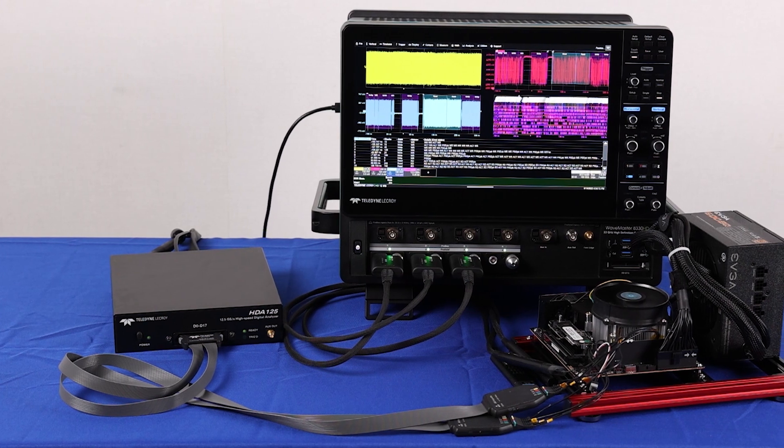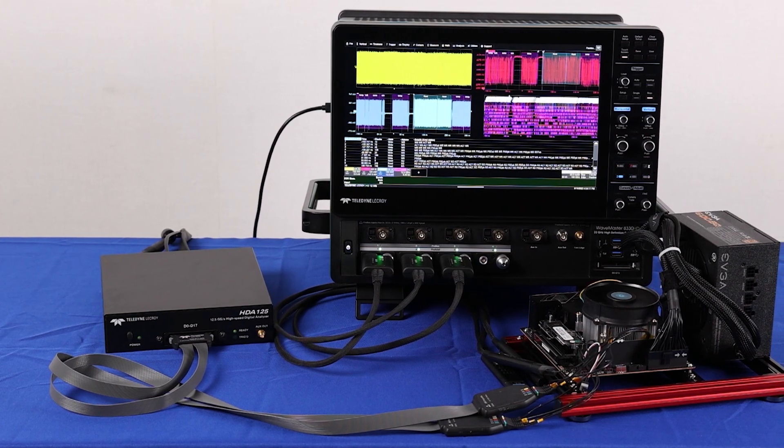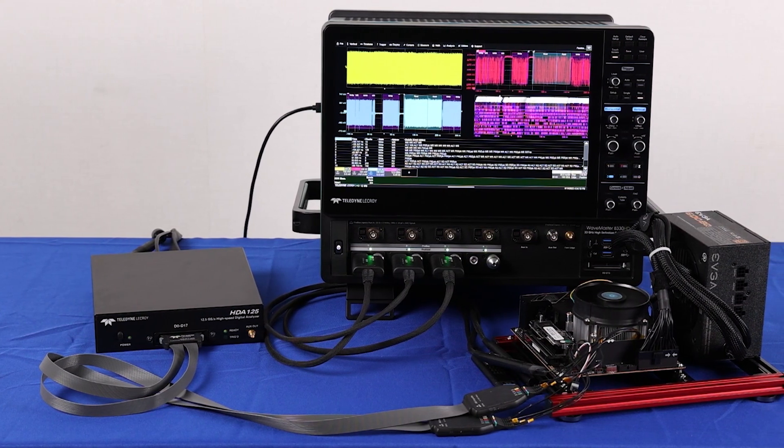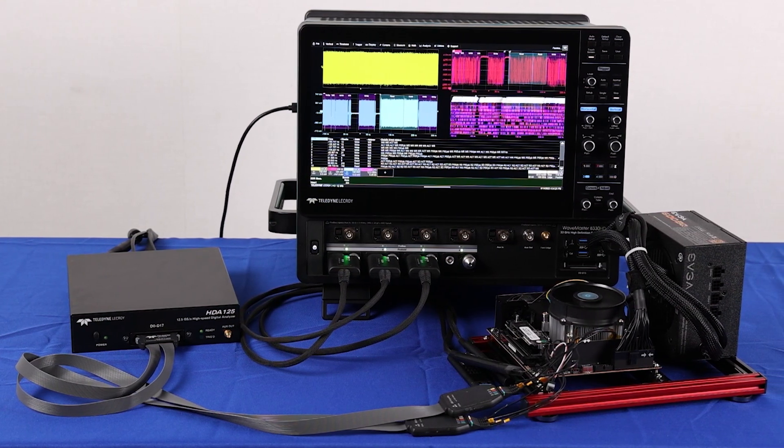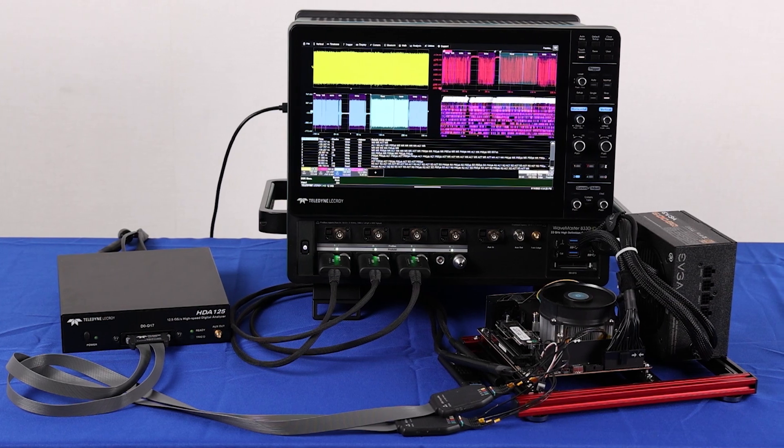For DDR memory validation and other applications requiring higher-rate digital captures, the HDA125 12.5 Gbps external mixed signal option is also compatible with the WaveMaster 8000HD.